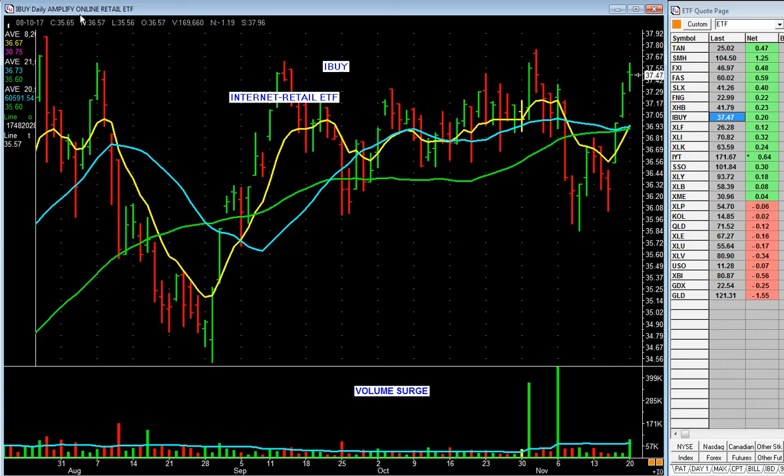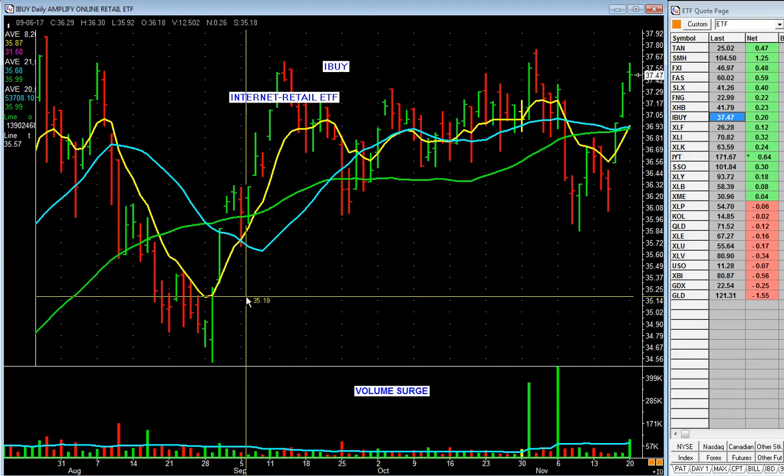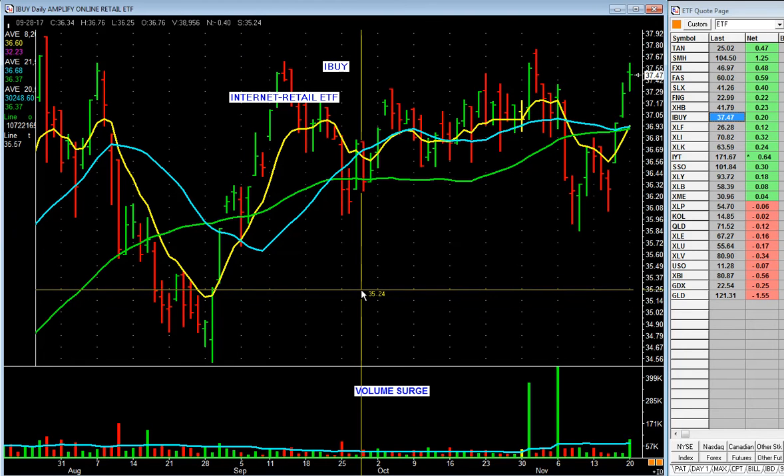Internet — this is a newer ETF, internet online retail — coming back. What's a big stock in that group? Amazon. So it helps us focus a little bit.